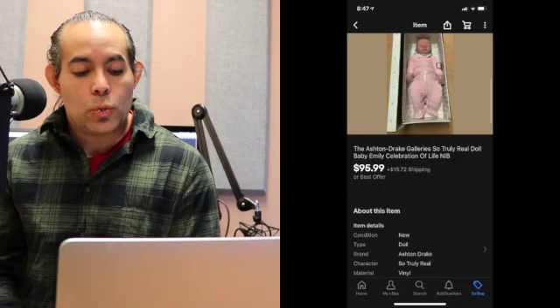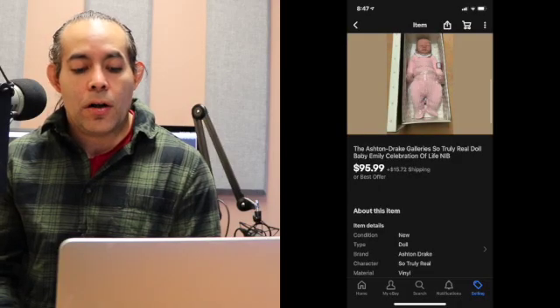The next one — my wife actually found this at an estate sale on half-off day for $6. It was an Ashton Drake Galleries Truly Real Baby Emily doll. It was listed at $12, which still would have been a great sale. It sold for $95.99 — a global sale as well. Total including shipping was $141.